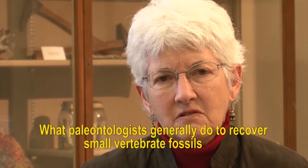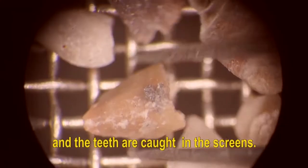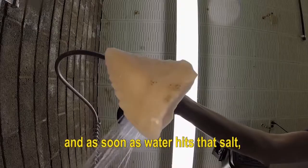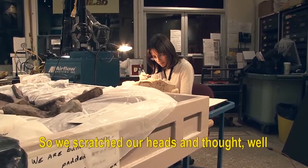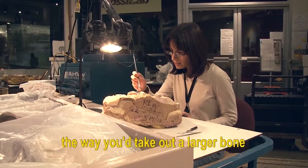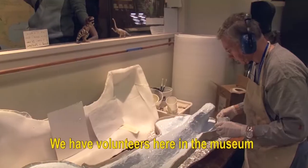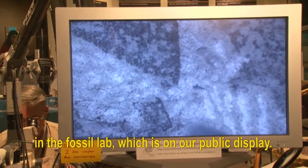What paleontologists generally do to recover small vertebrate fossils is to screenwash those sediments, with the teeth caught in the screens. However, they very quickly discovered that you can't do that with the Petrified Forest material. There's a lot of salt in the sediment, and as soon as water hits that salt, fossils explode and they're nothing but crumbs. So they decided to take out blocks of matrix in plaster jackets — the way you'd take out a larger bone — and micro-excavate them in the laboratory. And in fact, it's worked out extremely well. Volunteers in the museum work every week in the fossil lab, which is on public display, and something new is uncovered regularly.